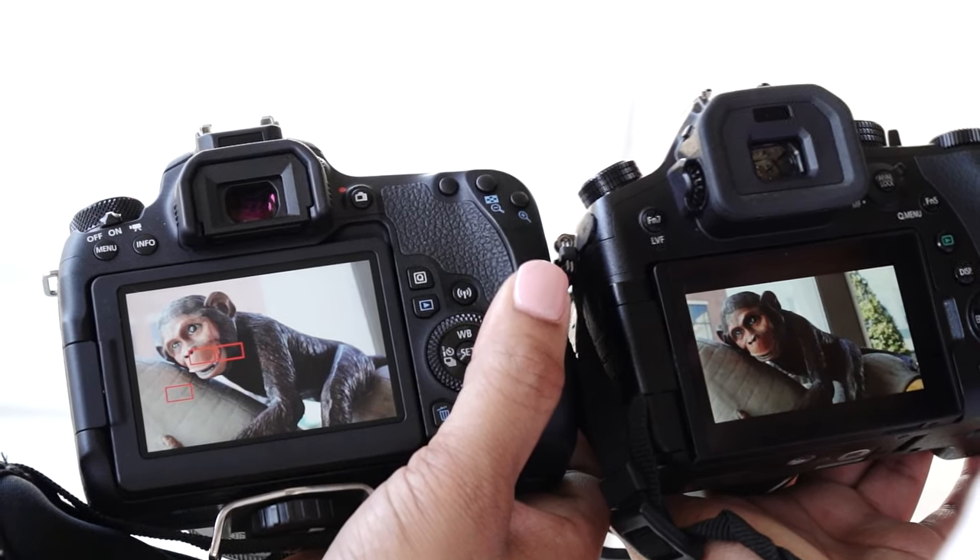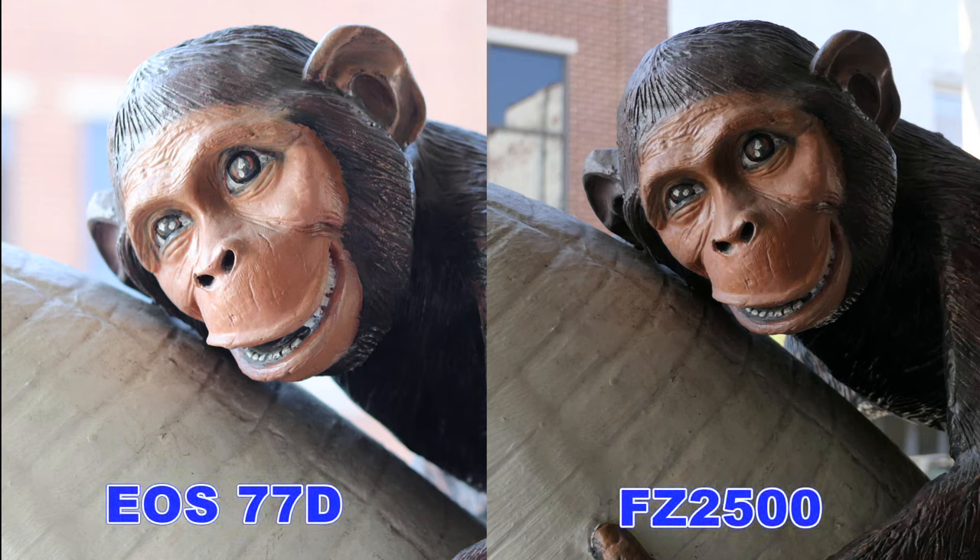This is the result of the first test. The Canon is on the left and the Fuji is on the right. As you can see, the Canon has the better exposure. Now we're going to inspect for image quality.